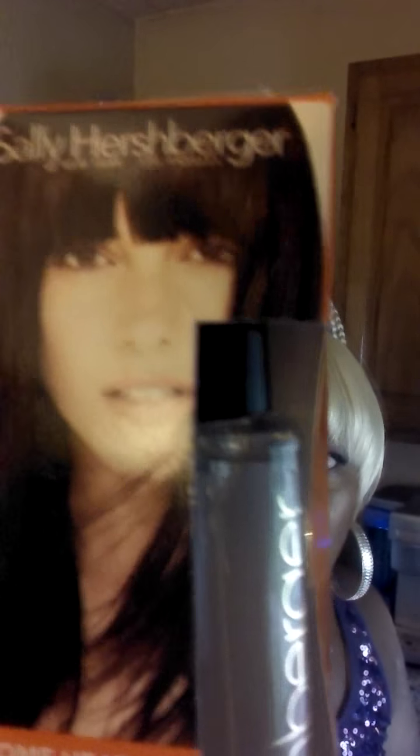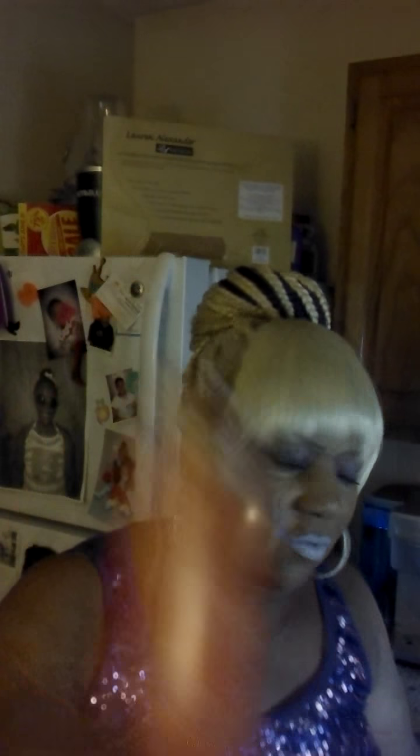I also got this from Files — it's a home heat straightener with natural scent for a perfect salon straight. It says 'go with the flow, silky smooth and straight' and it's supposed to give your hair a blowout. It's by Sally Hershberger, and it was $3.99 from Files.